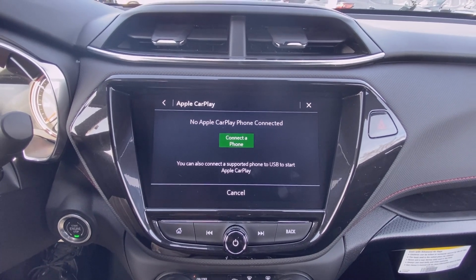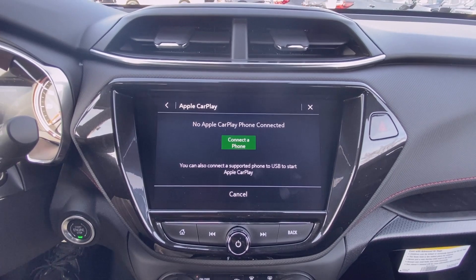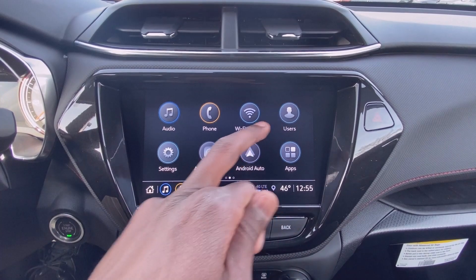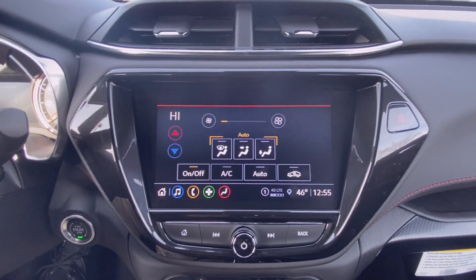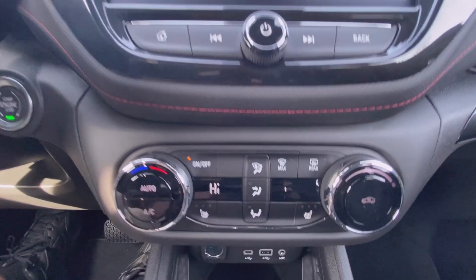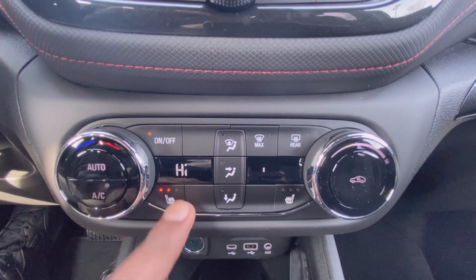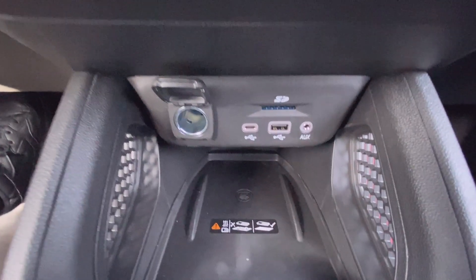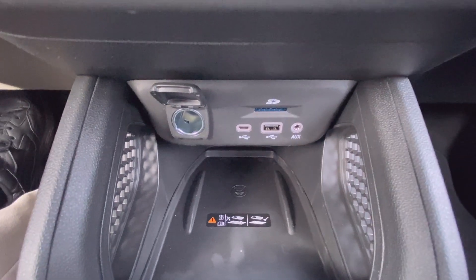You can mirror whatever's on your screen including your maps, so you don't even need built-in navigation because you can do it wirelessly. You have single-zone automatic climate controls, and you also have three-stage heated seats for the driver and passenger.